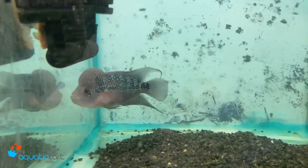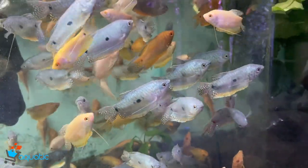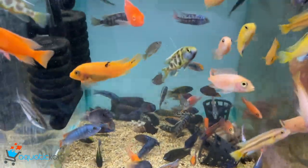This is a flowerhorn and a three-spot gourami. The color is faded and citrus. These are imported African cichlids.